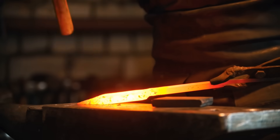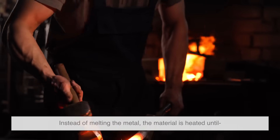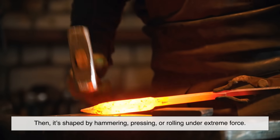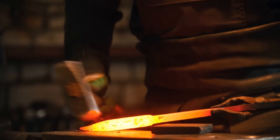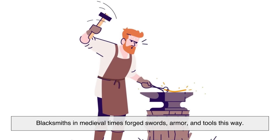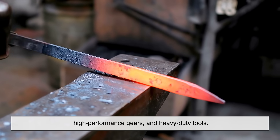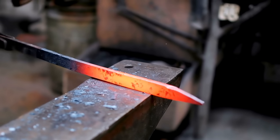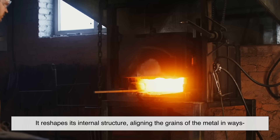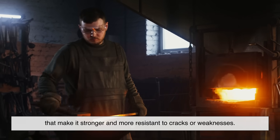Now, let's move to forging. Forging is a much more forceful process. Instead of melting the metal, the material is heated until it's soft and malleable but not liquid. Then it's shaped by hammering, pressing, or rolling under extreme force. This technique has been around for thousands of years — blacksmiths in medieval times forged swords, armor, and tools this way. Even today, forging is used to make things like aerospace components, high-performance gears, and heavy-duty tools. The key advantage is that forging doesn't just shape the metal — it reshapes its internal structure, aligning the grains in ways that make it stronger and more resistant to cracks or weaknesses.